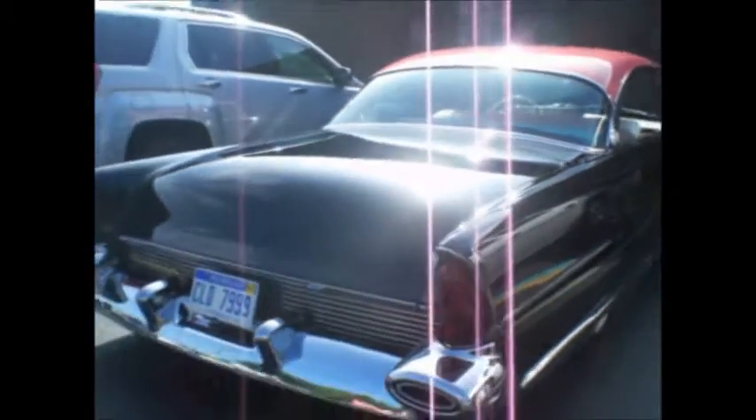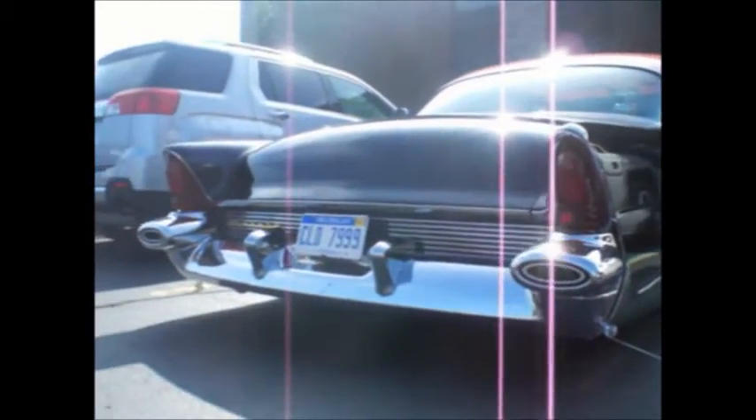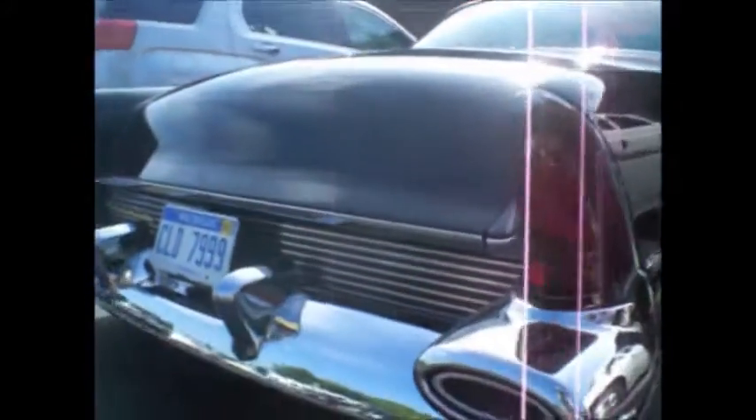I wonder if this was done recently or is an old custom. Wow. I know we're at a Corvair show, but when we see a beautiful car like this roll in — it's got to have air suspension. It's low. Very, very interesting.